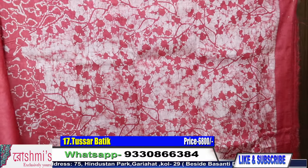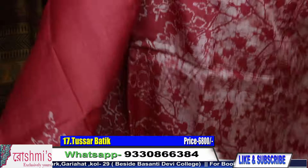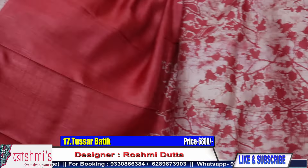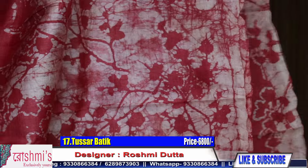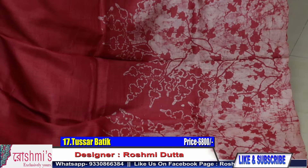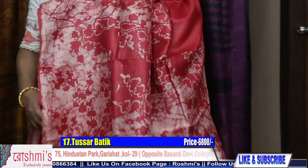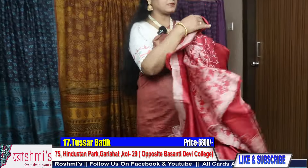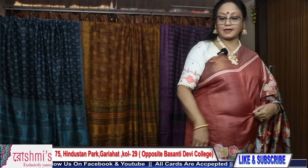This is red color but not blood red — as you know, on tussar all the colors are very subtle. Just see this is the entire look of the saree and the price remains the same, 6800. Here is the blouse piece — for booking, take a screenshot or mention the saree number.